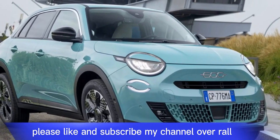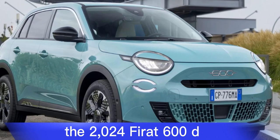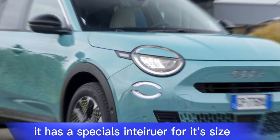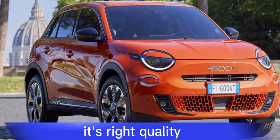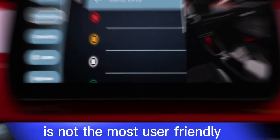Overall, the 2024 Fiat 600e is a stylish and fun-to-drive electric car that is perfect for city commuting. It has a spacious interior for its size, and its range of up to 250 miles is impressive. However, its ride quality can be a bit harsh, and its infotainment system is not the most user-friendly.